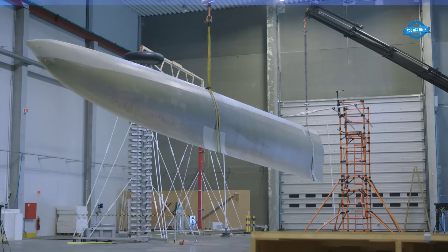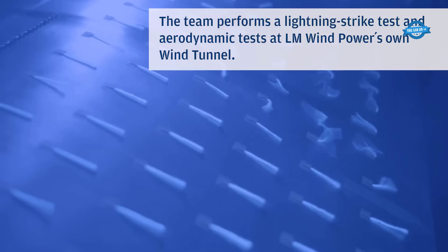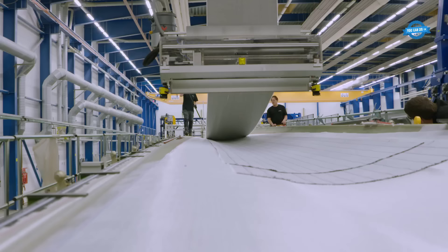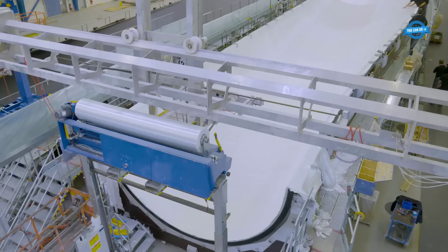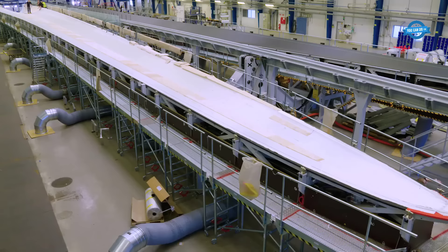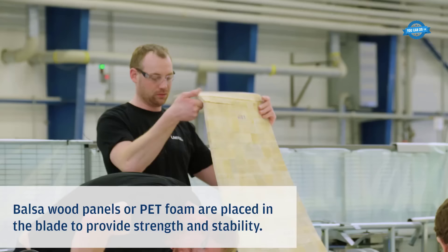Lightning strike tests and aerodynamic evaluations are also conducted at LM Wind Power's dedicated wind tunnel to ensure the blade's robustness. The blade's core construction includes laying glass fiber layers, providing a foundation for the composite material. To enhance strength and stability, balsa wood panels or PET foam are strategically placed within the blade.